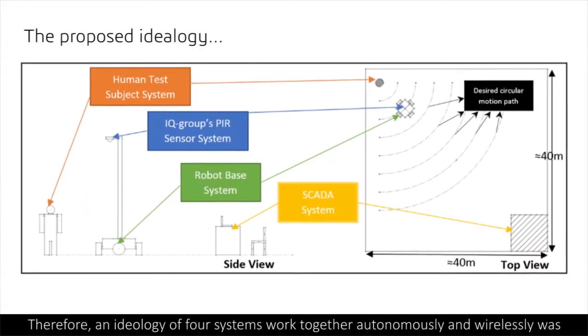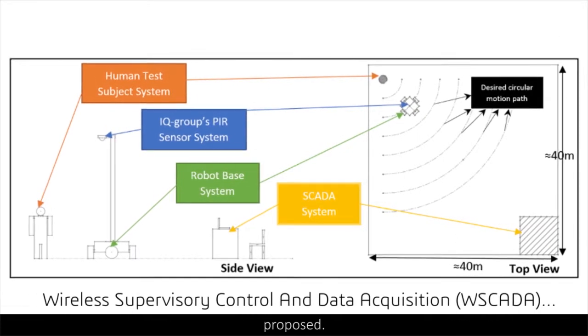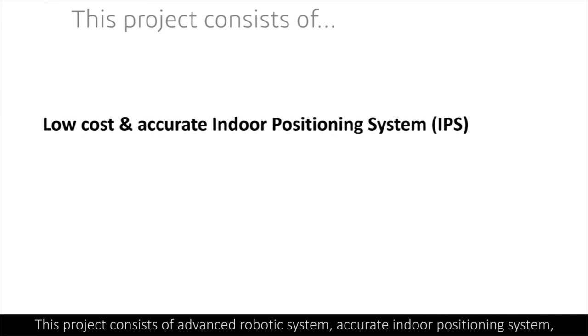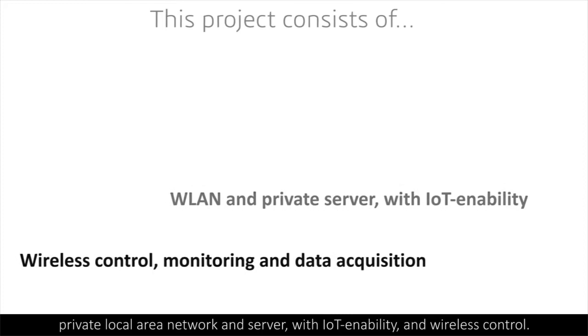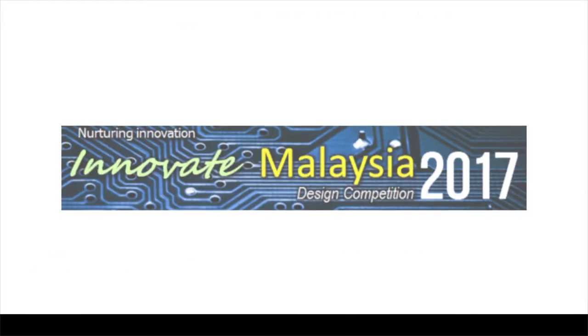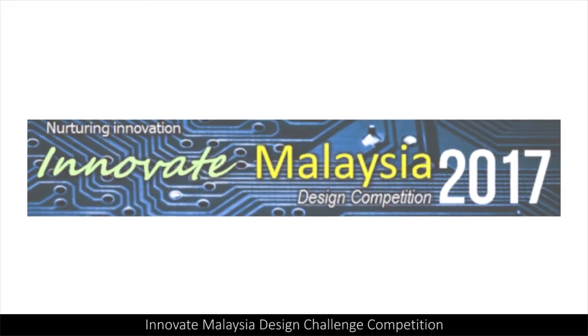Therefore, an ideology of four systems working together autonomously and wirelessly was proposed. This project consists of an advanced robotic system, accurate indoor positioning system, private local area network and server with IoT capability, and wireless control — presented at the year 2017 Innovate Malaysia Design Challenge competition. Challenge accepted.